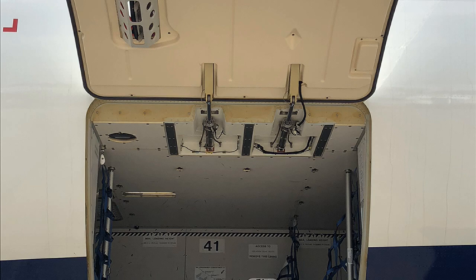Unpressurized doors include maintenance and access doors, APU-related doors, the lavatory service door, potable water service door, and ground connector doors — for connecting ground power connectors to the aircraft.